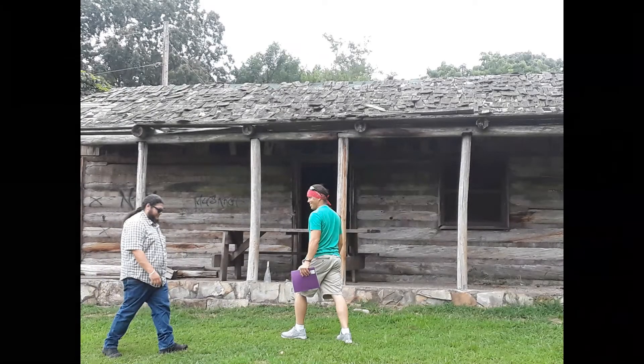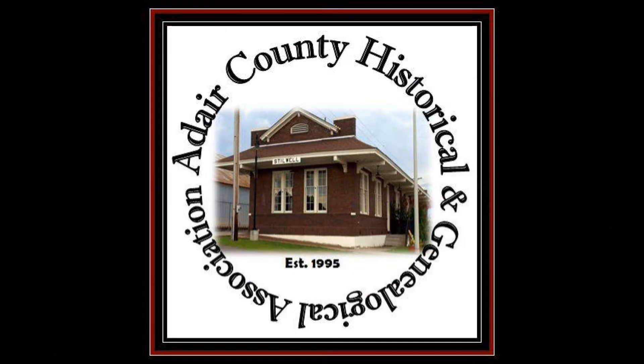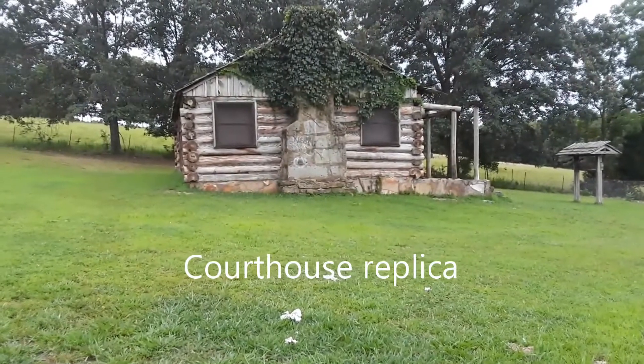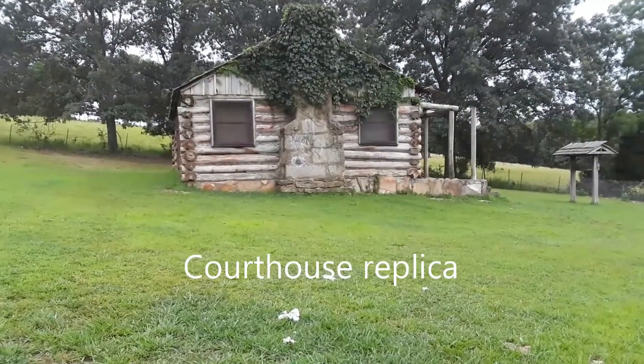The building pretty well wore down over the years. Eventually, the Adair County Historical Society and other folks got together and made a replica of the building in the 1970s. This is what remains here. It's not in very good shape, but you'll be able to see the building and what it was originally designed as.